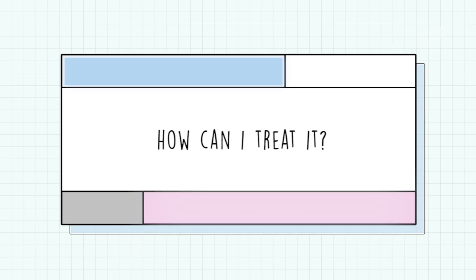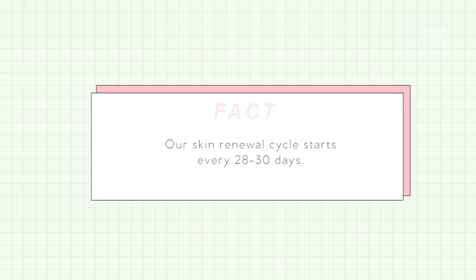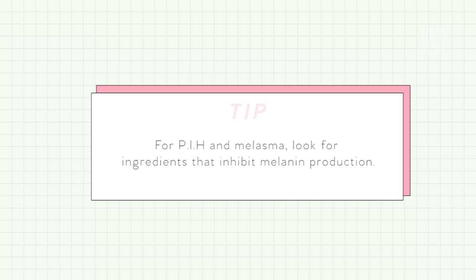So how can you treat hyperpigmentation? Our skin renews itself every about 28 to 30 days, so naturally the skin will shed itself and reveal newer skin, which means dark areas will naturally lighten. But if the hyperpigmentation is on the deeper layers of your skin, it will take longer to go away completely. You're going to want to look for ingredients that can inhibit melanin production in the skin — basically stop it from producing in the first place.